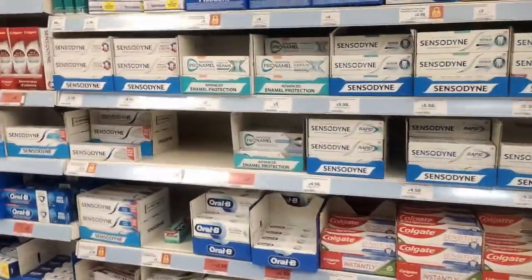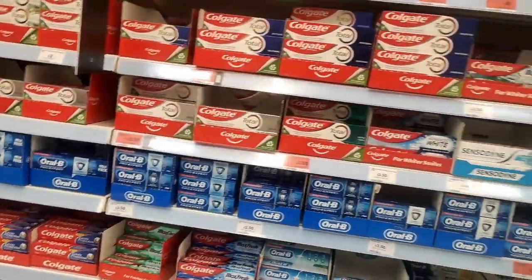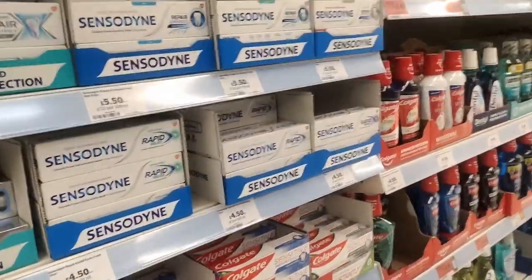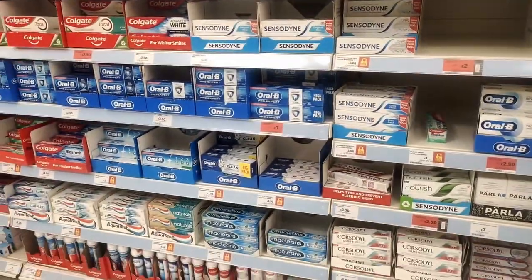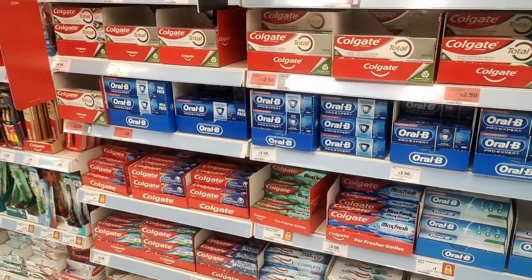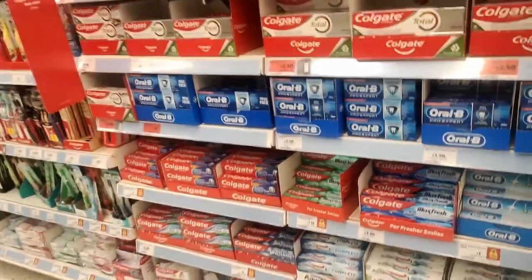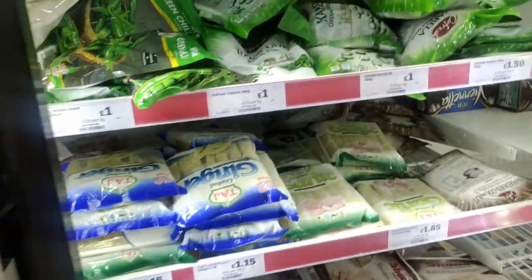In the toothpaste section there are loads of options. One major issue with UK stores is there is no system of MRP, which makes it really difficult to make decisions — sometimes something is cheaper in Tesco, sometimes in Sainsbury's. I just choose Sainsbury's for everything because it's really close to my house. I'll grab an Oral-B and that's it.